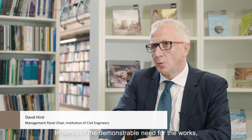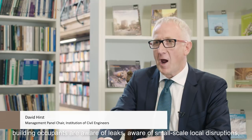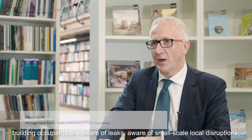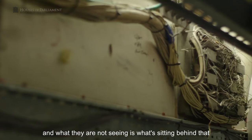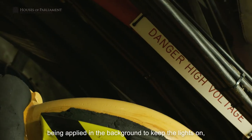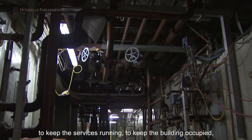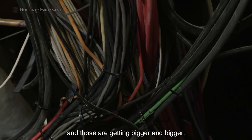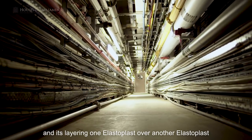In terms of the demonstrable need for the works, building occupants are aware of leaks, aware of small-scale local disruptions. What they're not seeing is what's sitting behind that — there are a large number of makeshift and mend solutions being applied in the background to keep the lights on, to keep the services running, to keep the building occupied. Those are getting bigger and bigger; it's layering one elastoplast over another elastoplast.